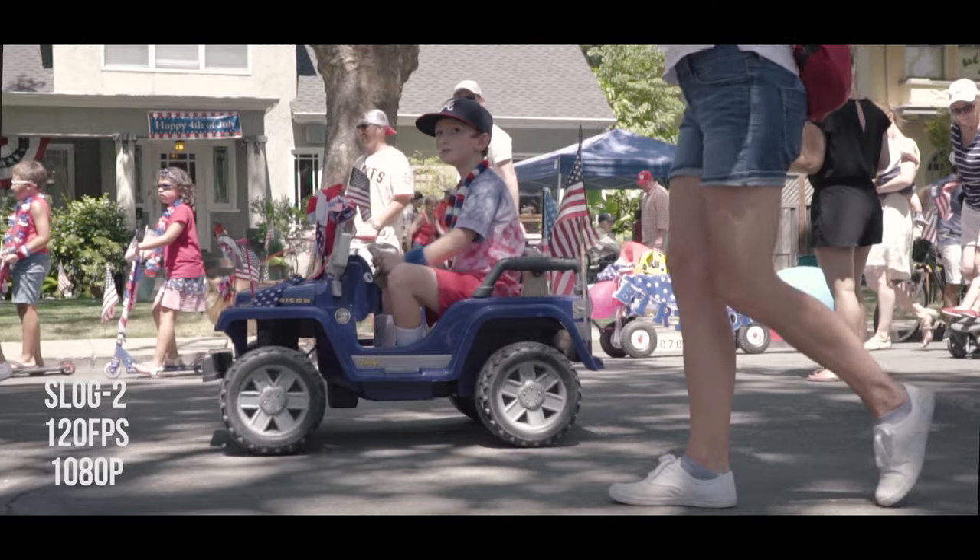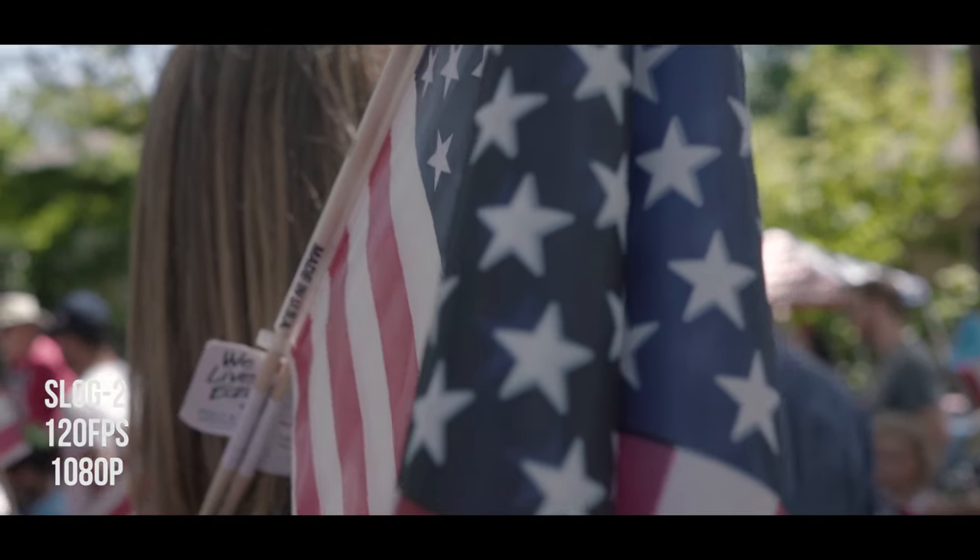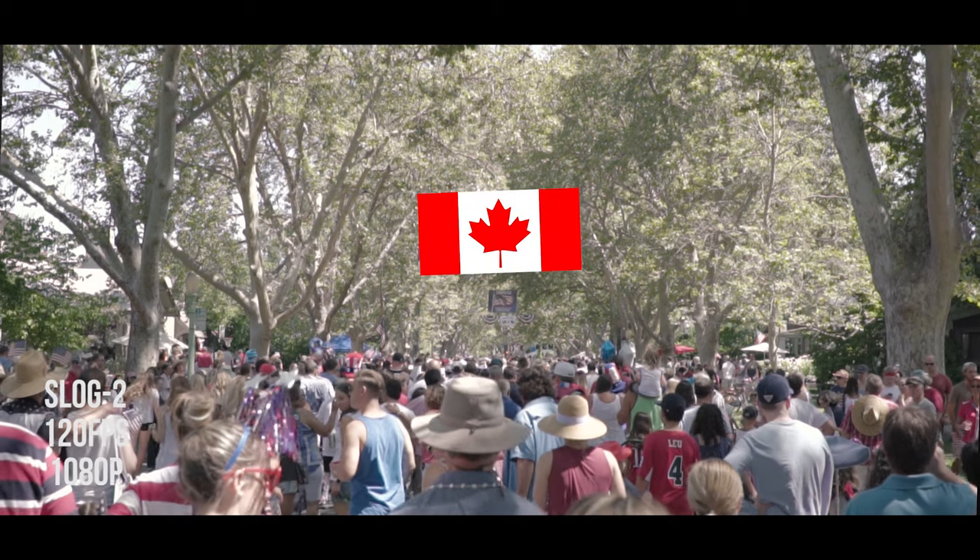There are fireworks outside — happy 4th! They're still launching them off even though it's past midnight. Happy 4th to you if you're in the US, and happy Canada Day that recently happened — lots of celebrations. Thanks for tuning in no matter where you're at. That's the beauty of this: we're global.